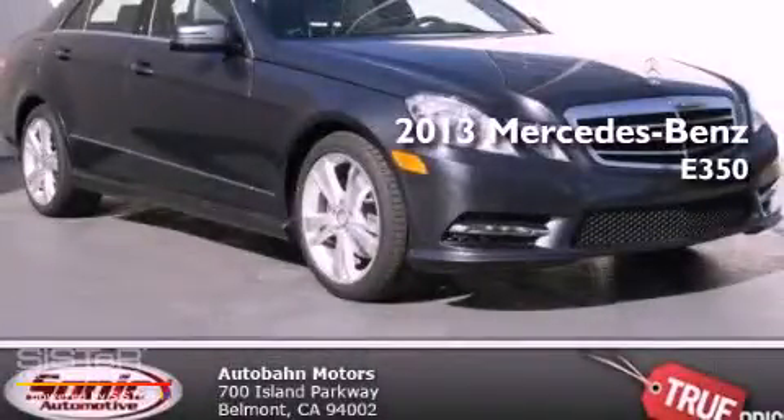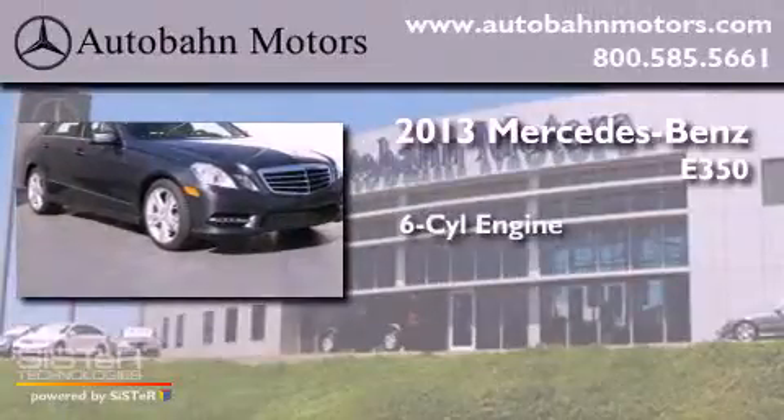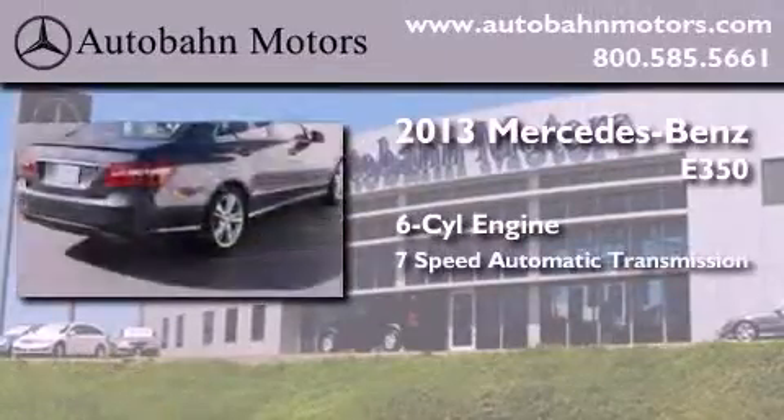This is a brand new 2013 Mercedes-Benz E350. It features a six-cylinder engine and a seven-speed automatic transmission.